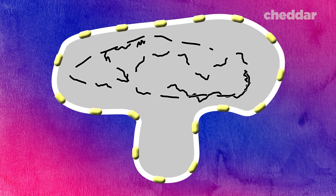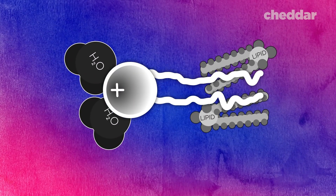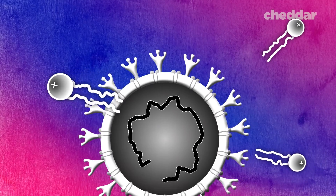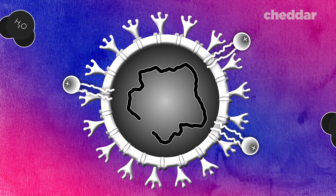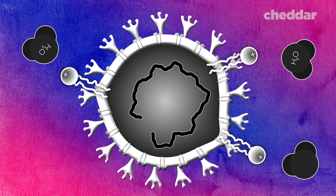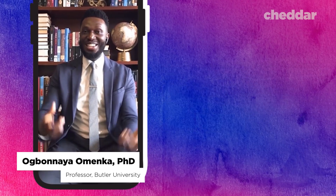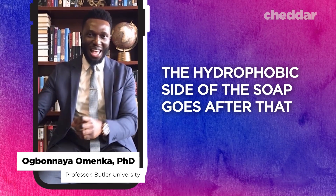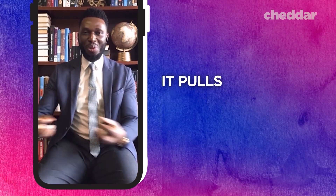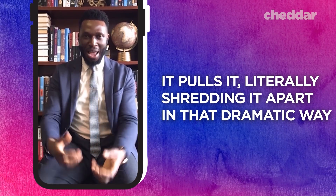Soap can stop this process before it ever starts. Remember how soap loves fat and water? When you wash your hands, soap will start trying to bond with the fatty lipid membrane of the virus, but it also wants to bond with water. The resulting push and pull can actually break the virus' membrane apart. The bonds holding those fatty membranes are not very strong, so the hydrophobic side of the soap goes after that fatty membrane of the virus, pulling it — literally shredding it apart in a dramatic way.